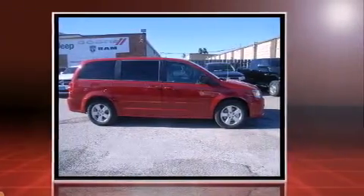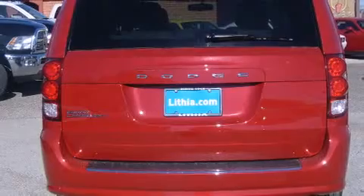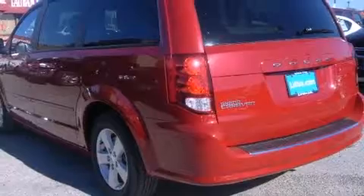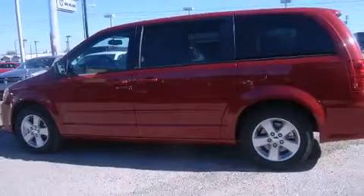Dodge prioritized fit and finish, as evidenced by an automatic dimming rear view mirror, front dual zone air conditioning, remote keyless entry, removable floor console, and more. Storage solutions are integrated throughout the interior, demonstrating thoughtful attention to detail.